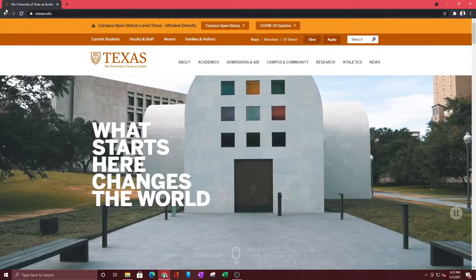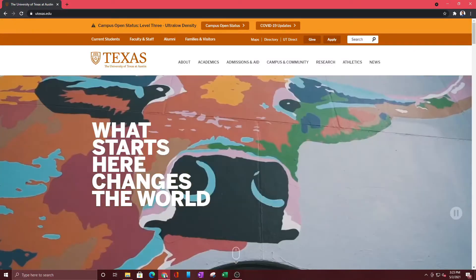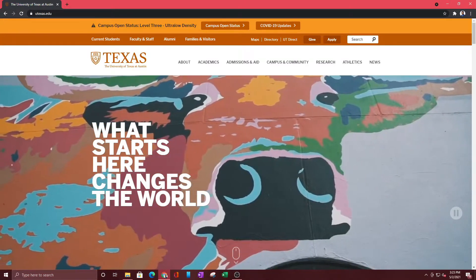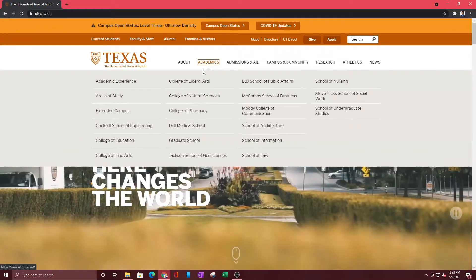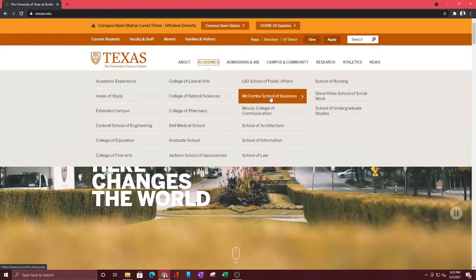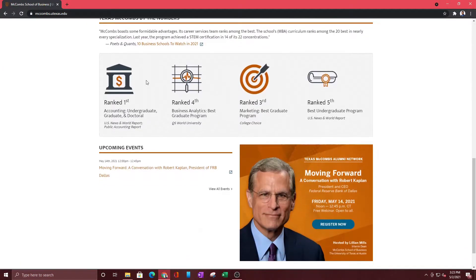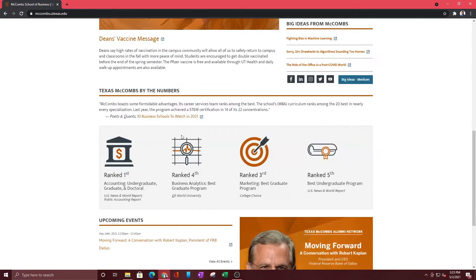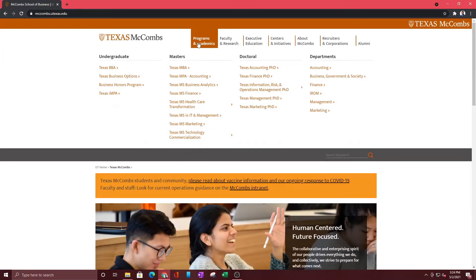That was it for UTSA. Now looking at UT Austin — this is just going to show you how the websites are arranged in a similar manner. Go to Academics, find the College of Business, and click on that. If you go down, you can look at the rankings: number one in certain areas, number three in marketing, number five in best undergraduate program.